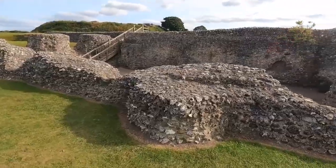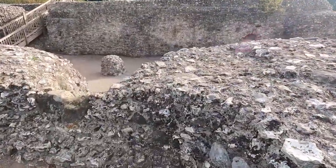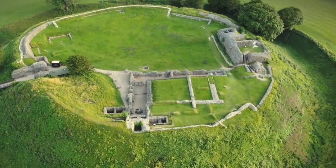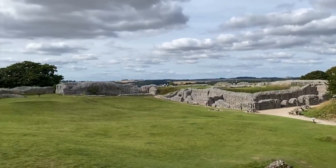Explore the remains of the old castle and original cathedral, and you'll get a real feel for medieval life. Don't forget to take a moment to soak in those jaw-dropping panoramic views from the scenic viewpoint. They'll leave you speechless.